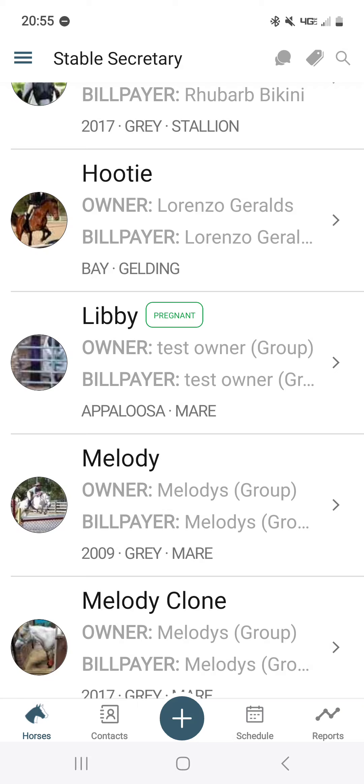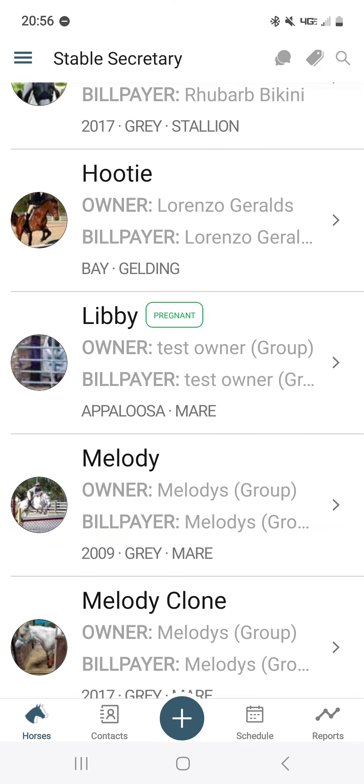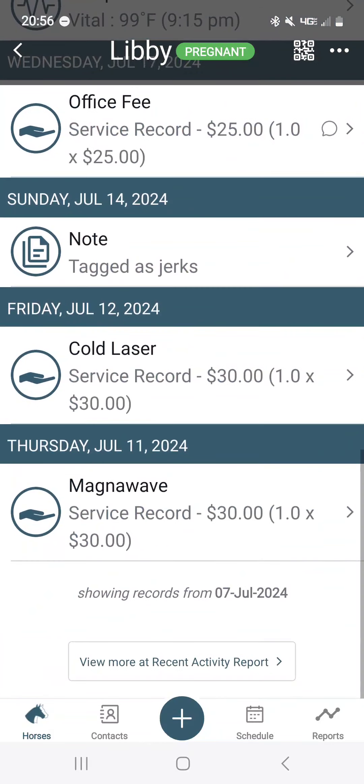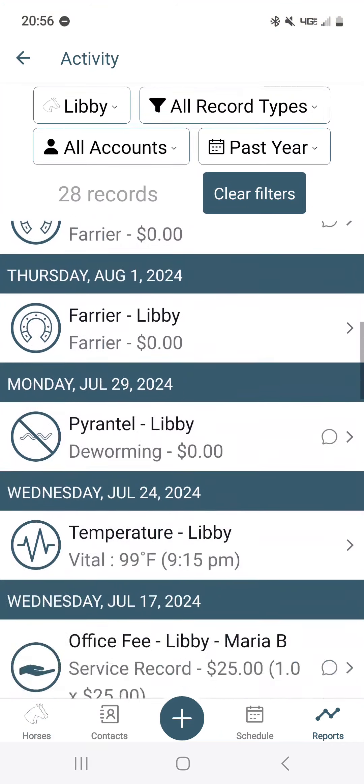What if you want to view breeding records as a report online? There is a whole selection of breeding reports available. In the app it's done in a more roundabout way through a horse activity report. If you want to look at just one horse, you can scroll to the bottom of their listed stuff, view recent activity, and set the filters — it automatically selects the horse. I have it set to the past year.